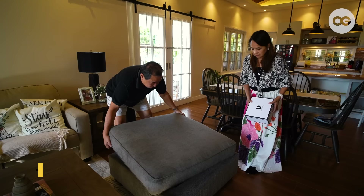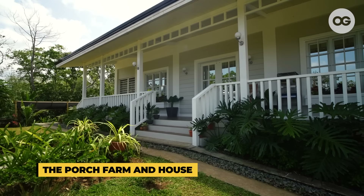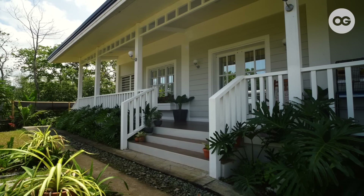We also have this ottoman that serves as extra seating and a footrest, or even as extra storage. I named the place The Porch Farming House because the porch is the main highlight, and that makes the house stand out from the rest.